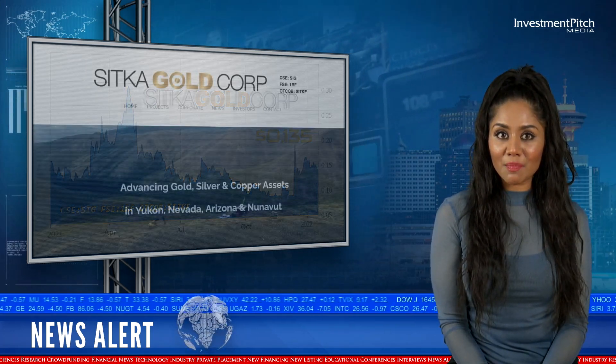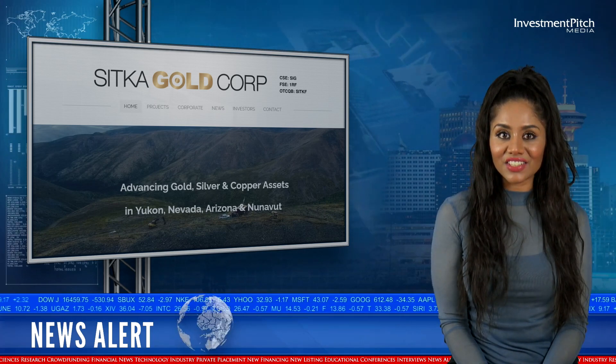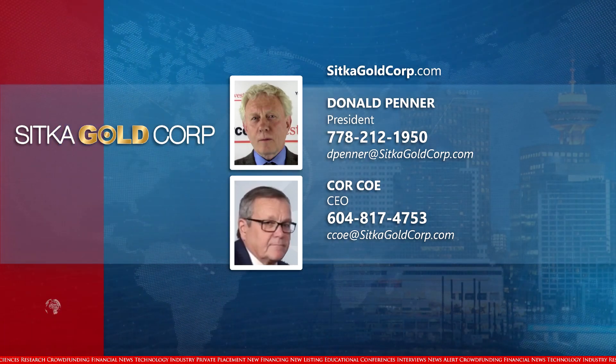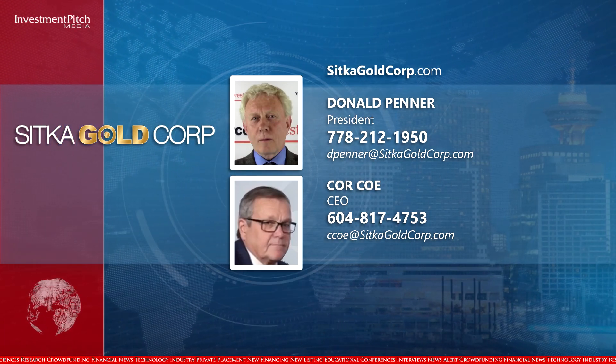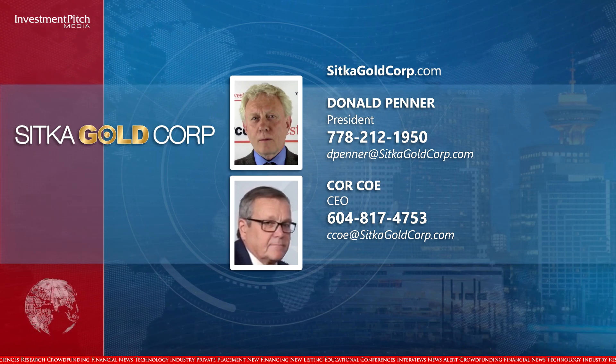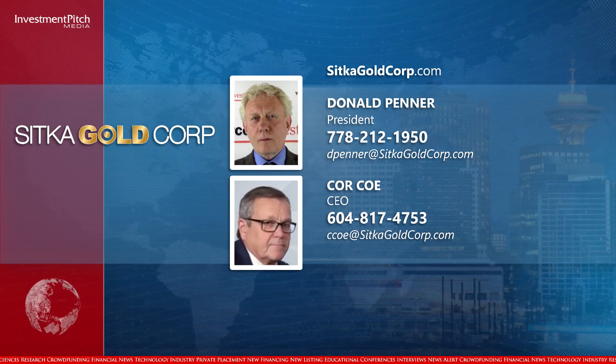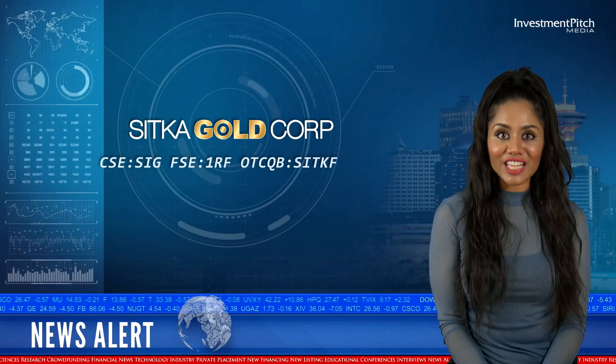The shares are trading at 13.5 cents. For more information about this project and the company's other projects in the Yukon, Arizona, Nevada and Nunavut, please visit the company's website at SitkaGoldCorp.com, contact Donald Penner, President at 778-212-1950 or by email at dpenner@sitkagoldcorp.com, or CORCO CEO at 604-817-4753 or email cco@sitkagoldcorp.com. I'm Kamantha Naidoo for InvestmentPitch Media.